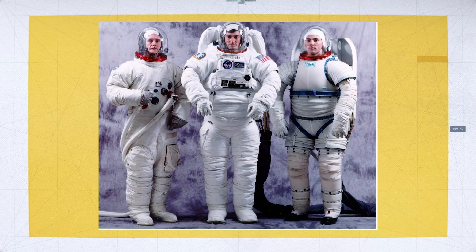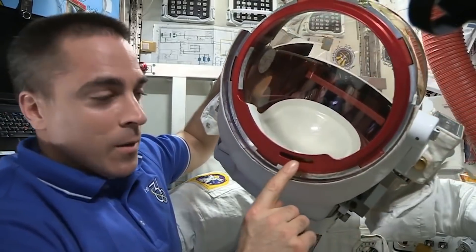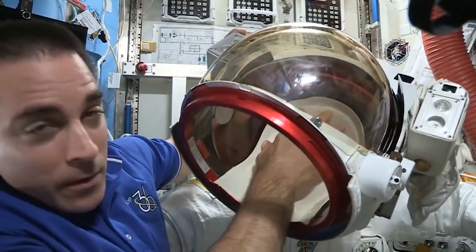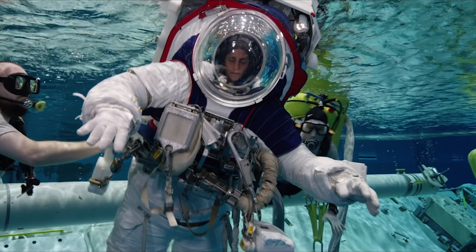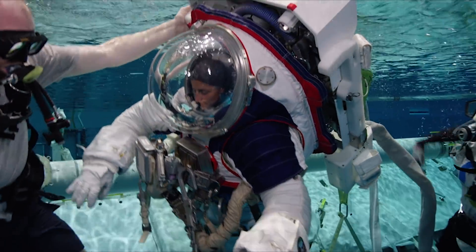It wasn't the end for the bubble helmet. The EMU suit used on the space station today is actually still using the same bubble helmets developed from the Apollo program — they just have a sun visor assembly around them complete with a camera and light for the astronauts to use. If you were to remove that visor assembly, it would be the same bubble helmet used during the Apollo program. The future of the bubble helmet is still yet to be seen with the XEMU suit coming online. We will likely see it retired, but it still lives on today — it's not quite dead yet.